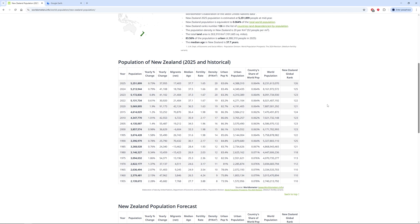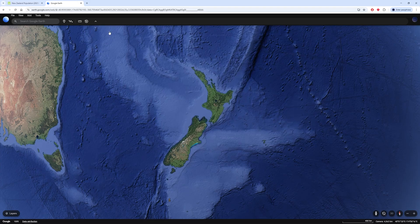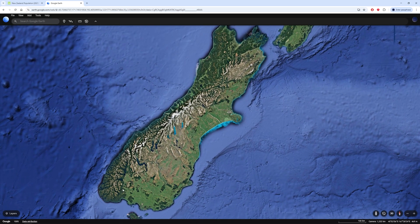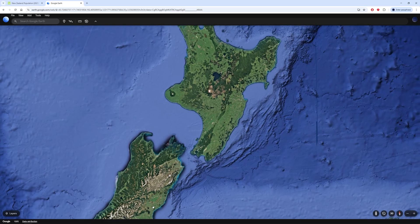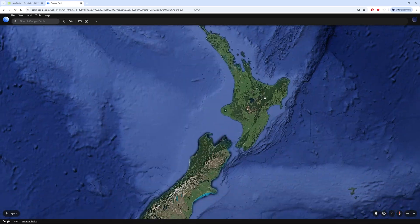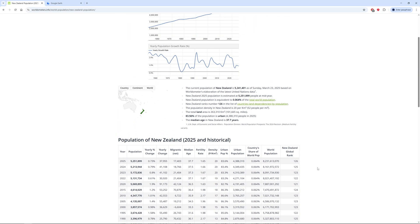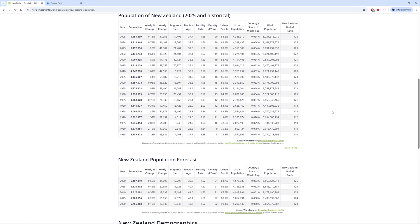The urban population living in cities was around 75% back then; now it's about 85%. That makes sense because the islands are not huge but have a lot of mountains, so people tend to move to cities. The global rank was 110 then and now it's 126 — a decrease, but not a huge one.